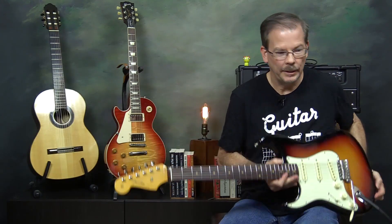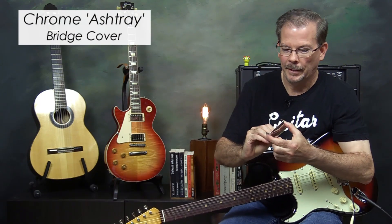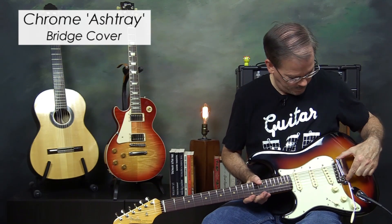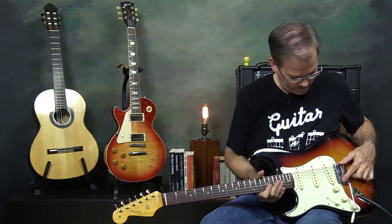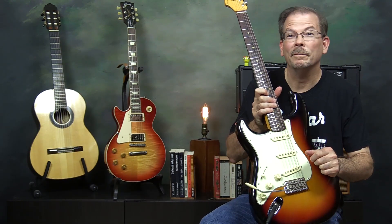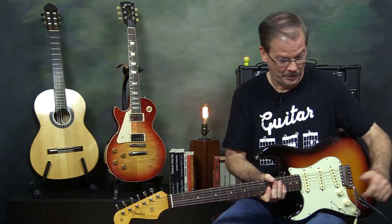This guitar does include the chrome bridge cover in the case, and unlike the original 50s I had where I couldn't put it on, this one fits on relatively easily. The only problem is it comes off very easily also. Nobody uses those so it doesn't really matter.